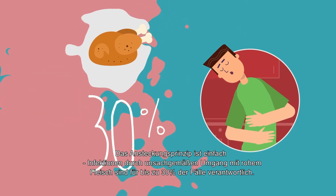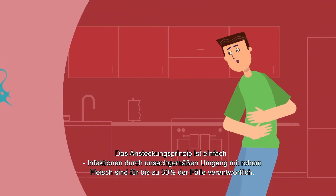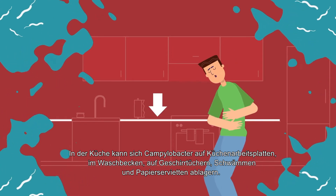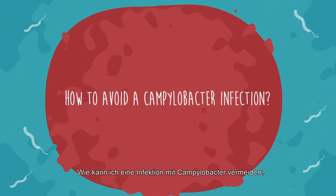It's very easy to become infected. As many as 30 percent of infections are caused by improper handling of raw meat in kitchens. Campylobacter can be found on kitchen counters, in sinks, on wipes, sponges, and paper napkins.